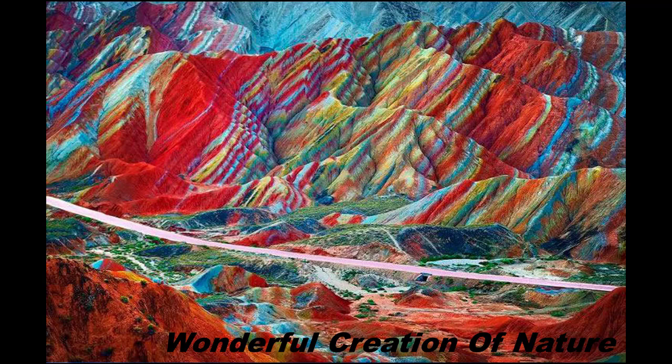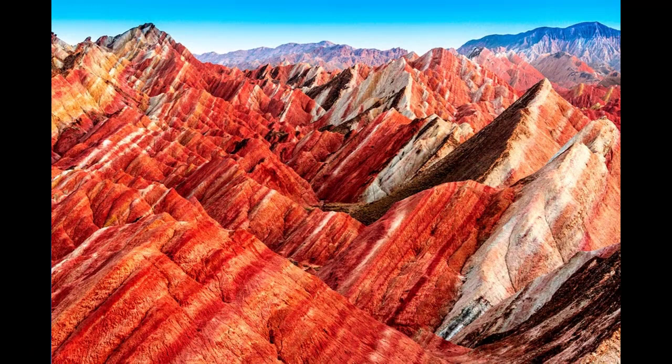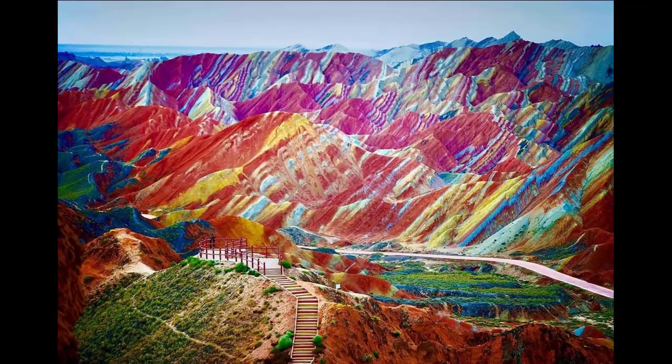Anything is possible with enough time — even this 400 square kilometer section of striped mountains. 24 million years ago, red sandstone and mineral deposits formed layers that compressed and underwent metamorphism, speckling the Chinese landscape with a layer cake of blues, reds, and yellows at the Zhangye Danxia Landform Geological Park in Gansu, China.